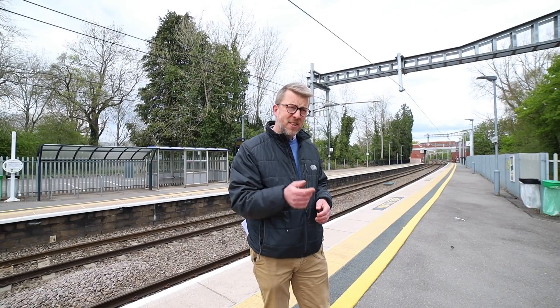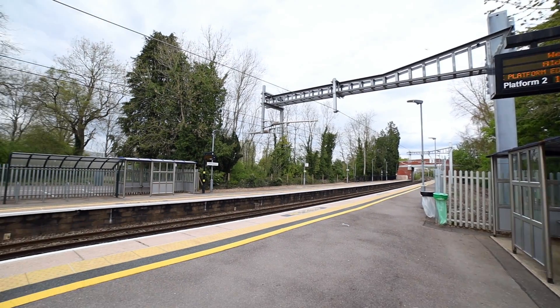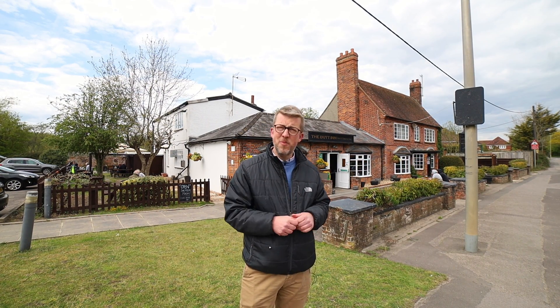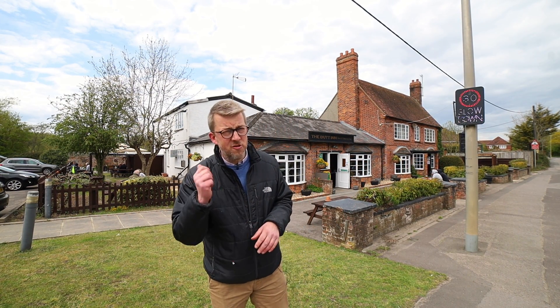One of the great things is it's a five minute walk from Older Marston station, which serves Reading and London Paddington. About a seven minute walk from the property is the Butt Inn, a lovely pub that serves drink and food and has a great beer garden.